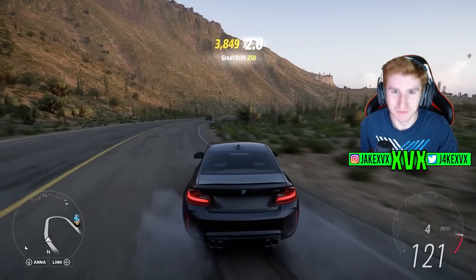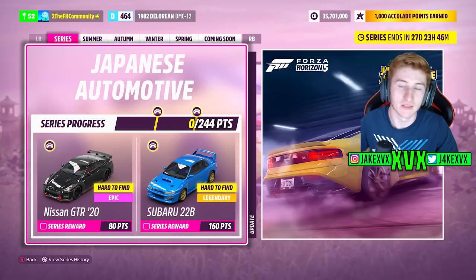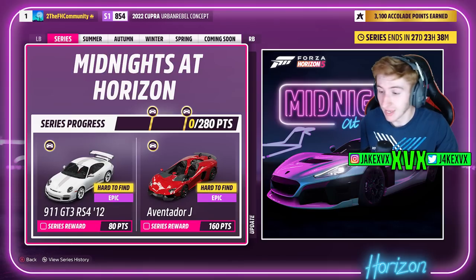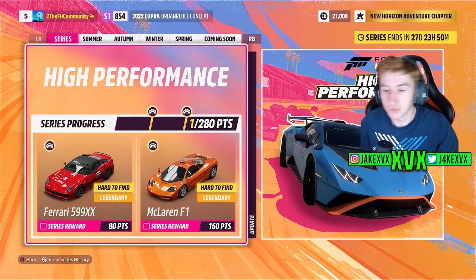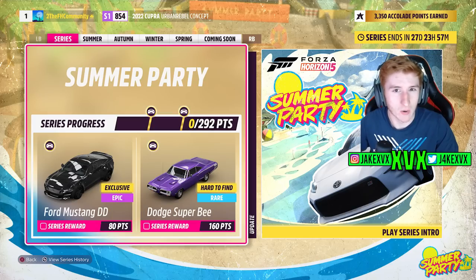Welcome back to Forza Horizon 5. Every month in Horizon 5 we get an update that includes features and more importantly cars — lots of new-to-Forza cars that have been added to the game in the playlist for free every single month. Now usually as players we don't really know what's coming most of the time. We know the theme in advance but the cars we're not always able to guess.